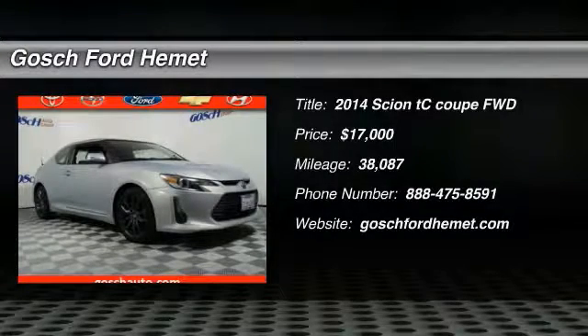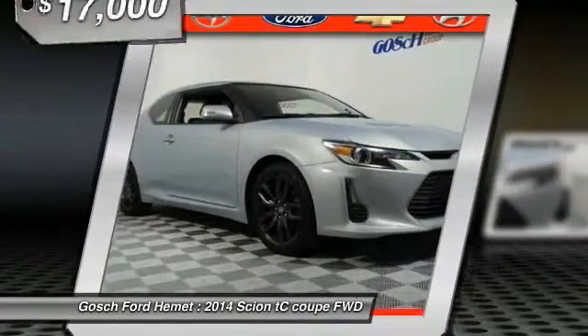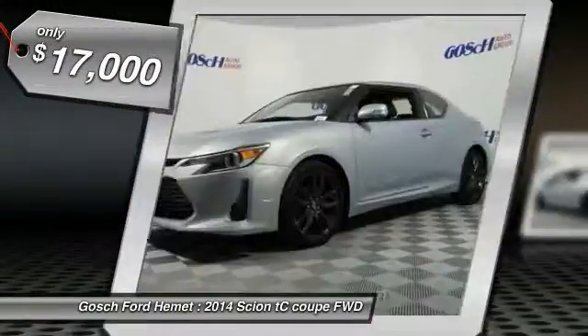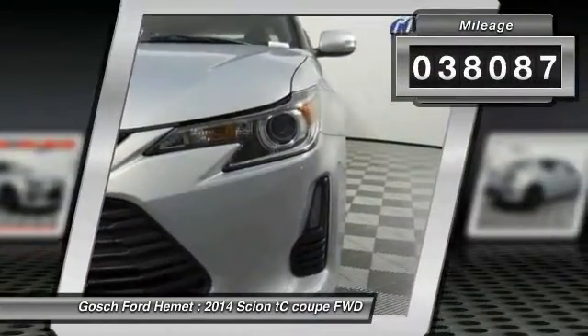The 2014 Scion TC is powered by a spirited engine with a completely responsive handling system and is priced below $20,000. This vehicle has less than 40,000 miles.